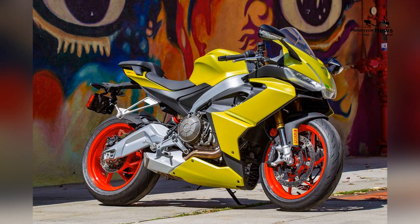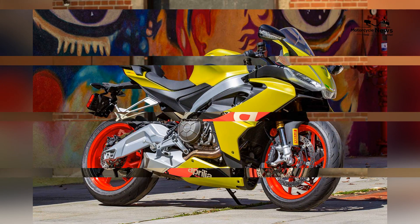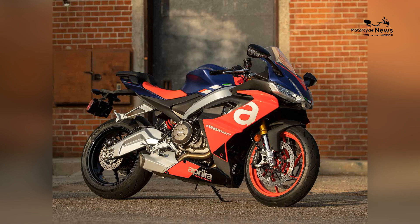Cost-effective thrills: the RS660 offers an excellent balance between price and high performance excitement. While it delivers heart-pounding performance, it remains competitive among 600cc sport bikes, making it an appealing option for beginners who seek top-tier performance without breaking the bank.